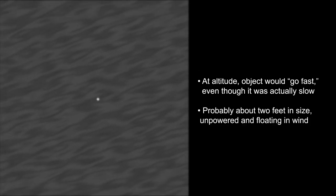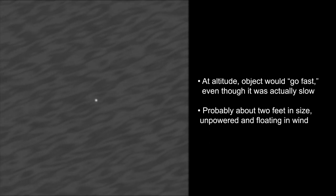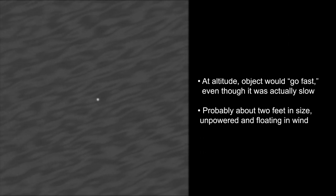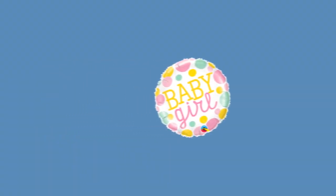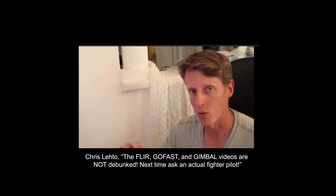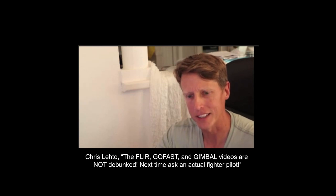There's no evidence it was powered or controlled, in which case it was probably about two feet in size and floating in the wind — likely just a balloon that got loose from a party. The pilot responded: 'Totally wrong. It is not a frickin' goose or like a plastic bag or a weather balloon floating around. We know what we're talking about.'